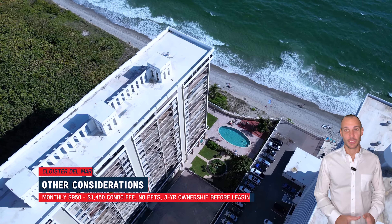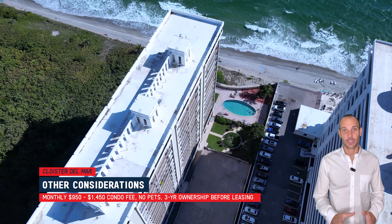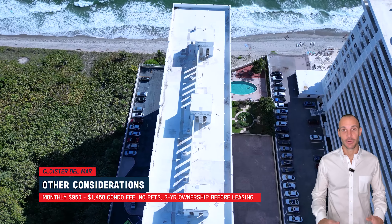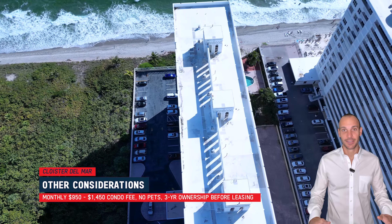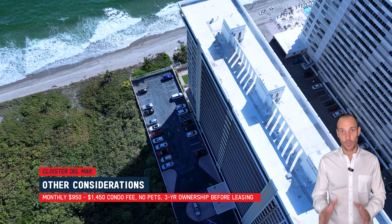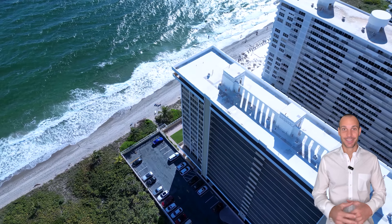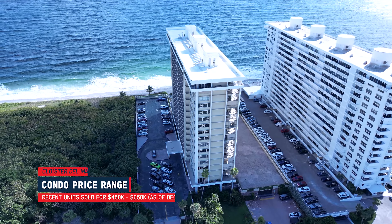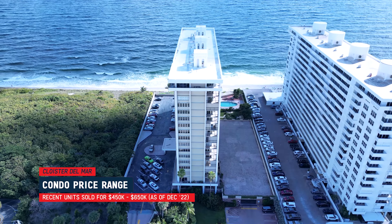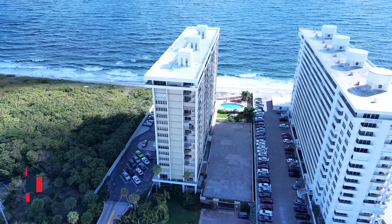The condo association fee ranges from $950 to $1,450 per month. There are no pets allowed in the building. You cannot rent for the first three years of ownership, and after that you can rent one year, but then you're not allowed to rent again for another three years — it's very unique. Units have sold in this building between $450,000 and $650,000, but right now there is an active listing for $1.75 million in the building.